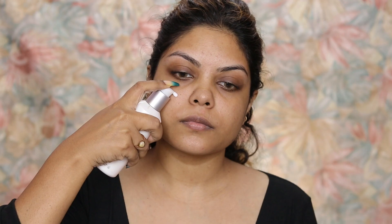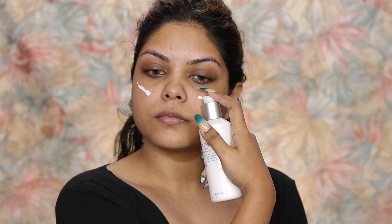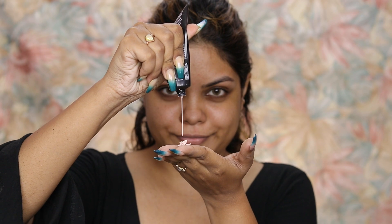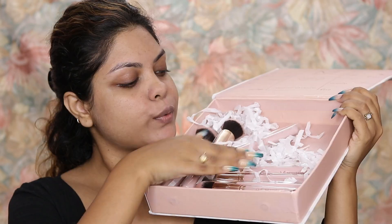I'm going to start with my base. For moisturizer I'm using the White Seed Lotion from The Face Shop — I'm applying this generously on my face to hydrate it really nicely, because it's winter and my skin is very dry. Next for primer I'm using the Lakme Absolute Blur Perfect Primer, taking a lot of it and applying it all over my face. It helps to minimize pores and texture and gives you a really nice canvas.